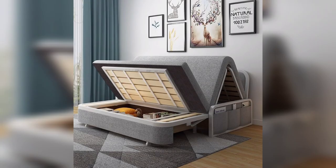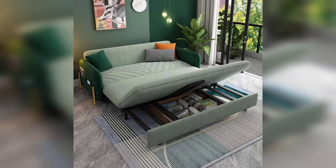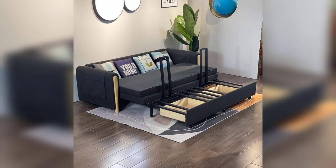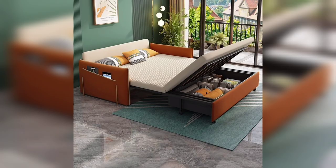In this video you can see modern and wonderful sleeper sofa with storage ideas. These ideas are very amazing, so don't skip the video — watch it till the end.